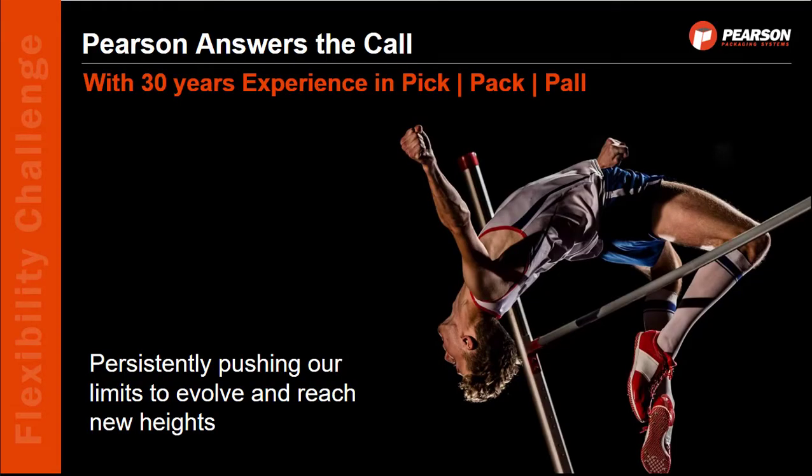So let's talk about how Pearson answers that call. After 30 years of experience, we're pretty good at this.